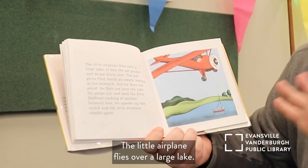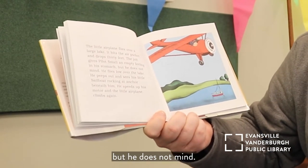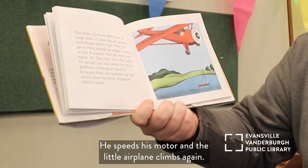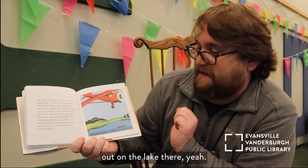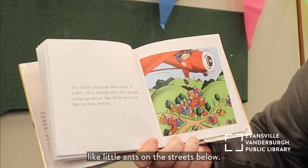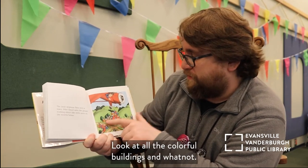The little airplane flies over a large lake. It hits an air pocket and drops 30 feet — the jolt gives Pilot Small an empty feeling in his stomach, but he does not mind. He flies low over the lake and peeps out to see his little sailboat rocking at anchor beneath him. He speeds up the motor and the little airplane climbs again. Then the little airplane flies over a town. Pilot Small sees the people walking about like little ants on the streets below. He is so high up — look at all the colorful buildings!